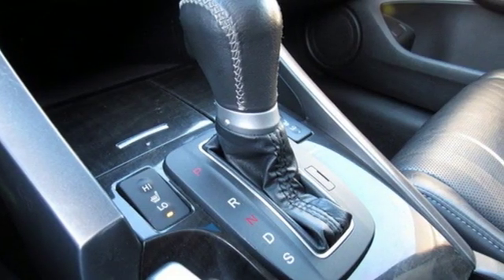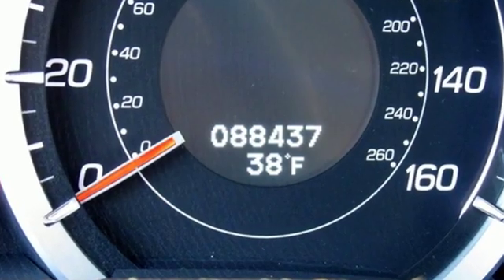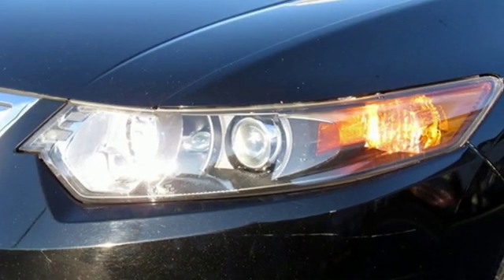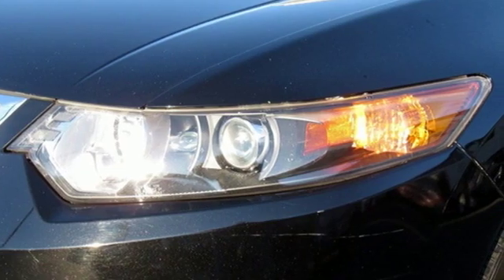New Car Test Drive reports that the car takes corners at speed with noticeably more confidence and less body lean than the previous generation model, thanks in part to a two and one-half inch wider track.